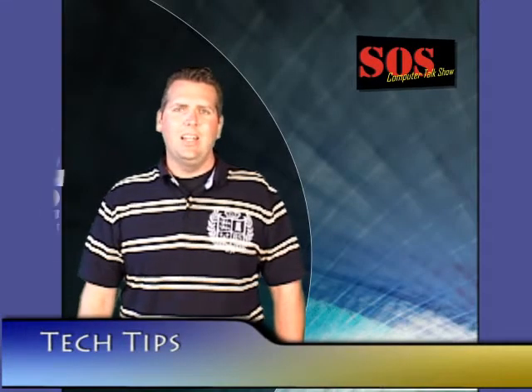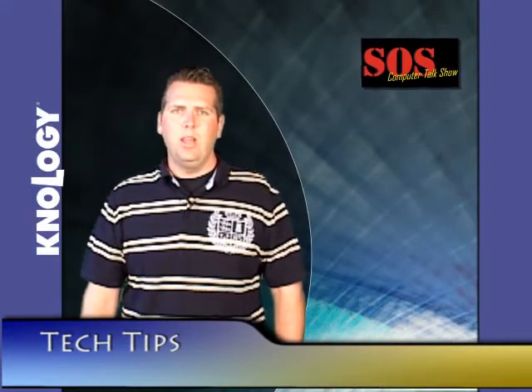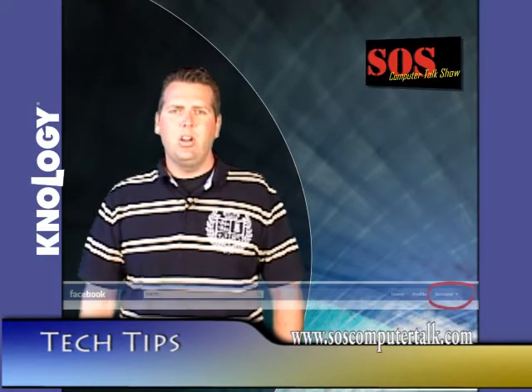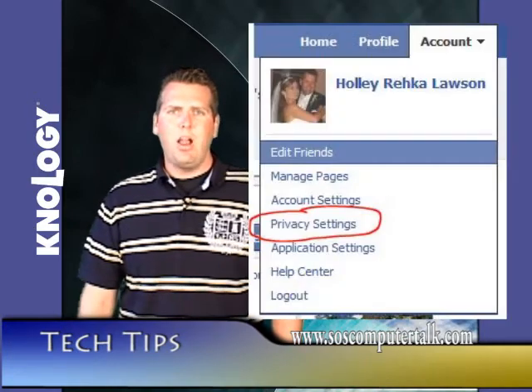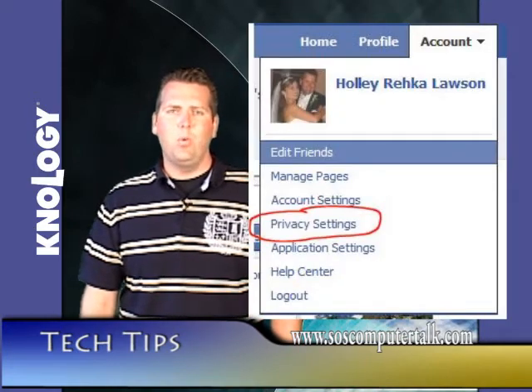Well, folks, Facebook is at it again, violating your personal information. There's a new private setting called Instant Personalization that's automatically set to allow. This shares your private information with non-Facebook websites.